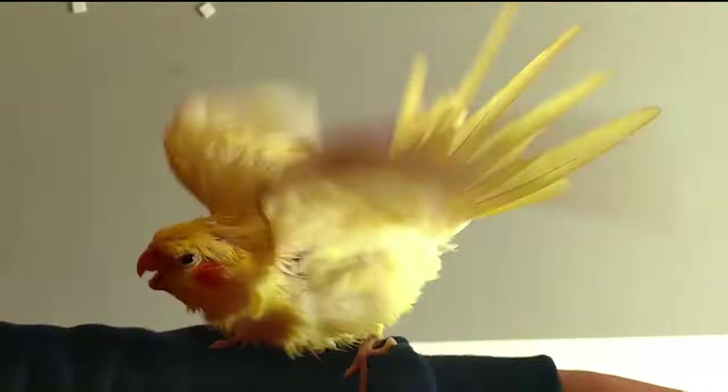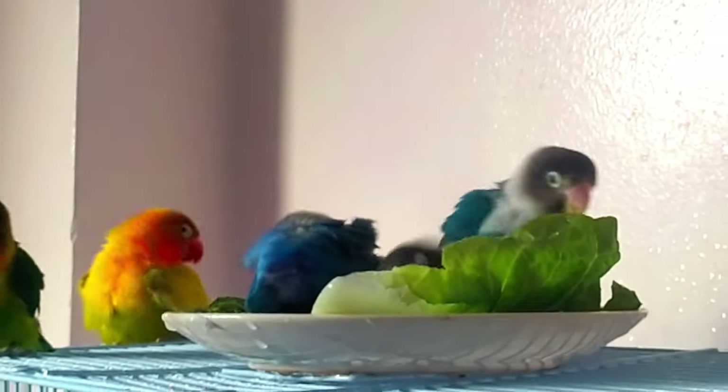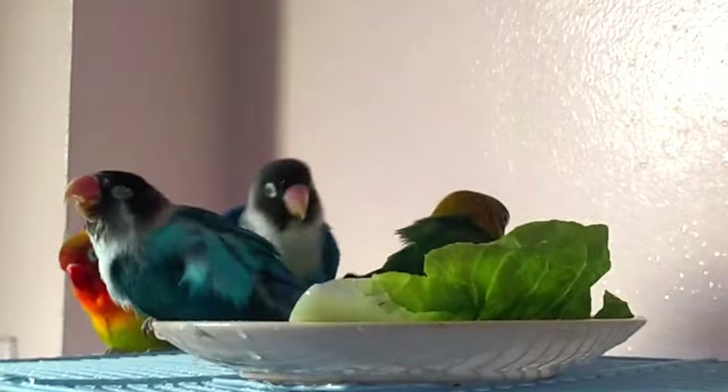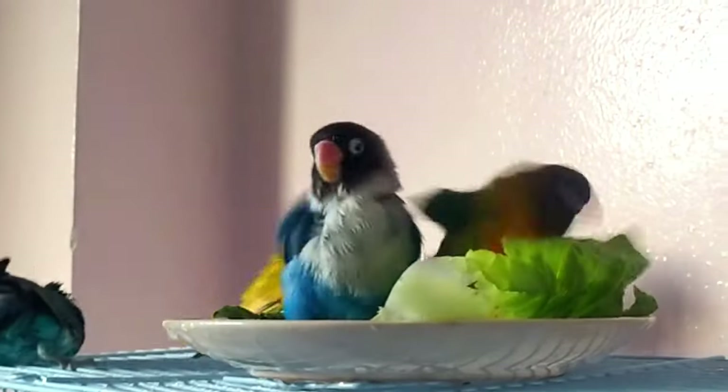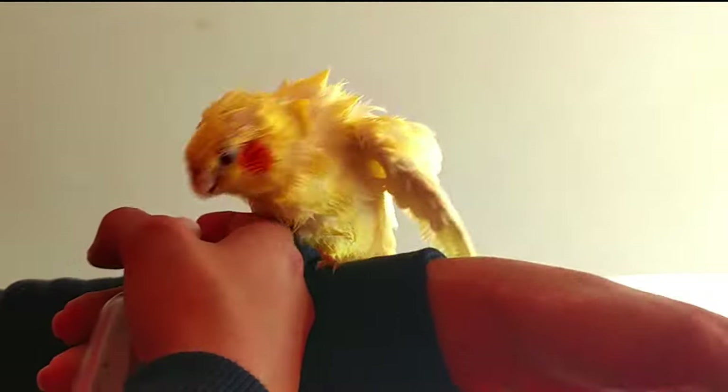Some birds love to spray with water, while others prefer to bathe in a shallow dish of water. But with my experience with cockatiels, they like taking their bath with spray water.